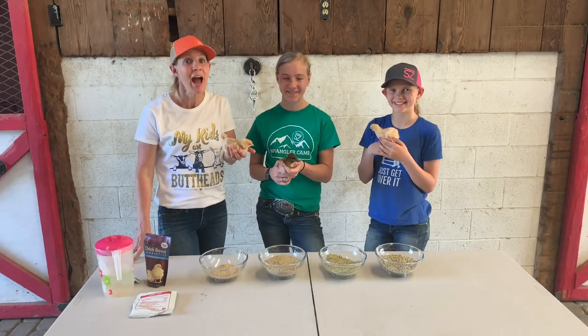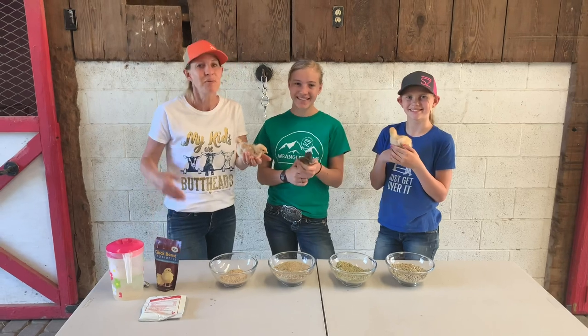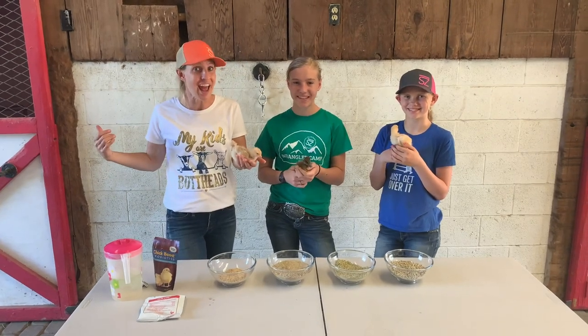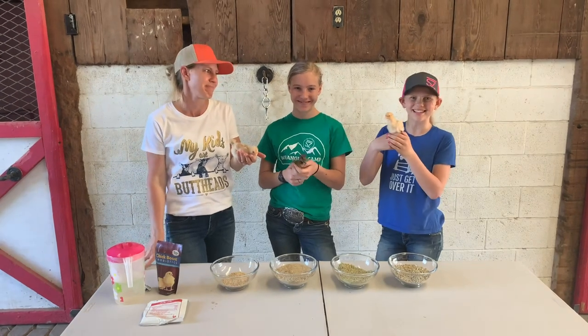Today we're going to show you how we at the Bar SC Ranch take chicks and ducks from the time they hatch out of their own egg till the time that they start laying their own egg. So let's get clucking.